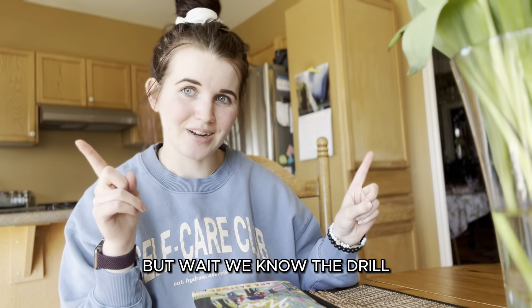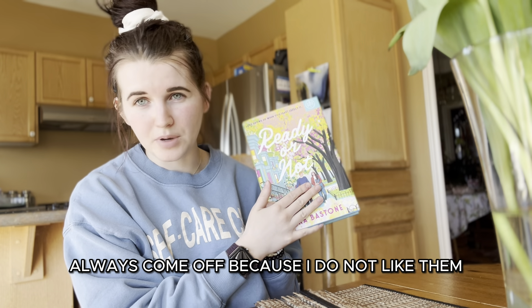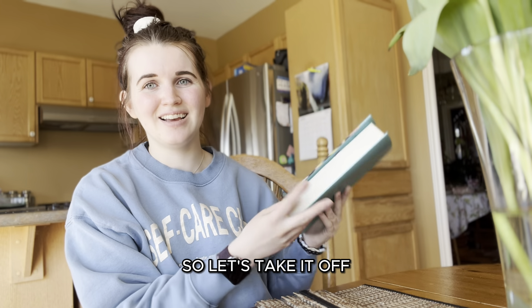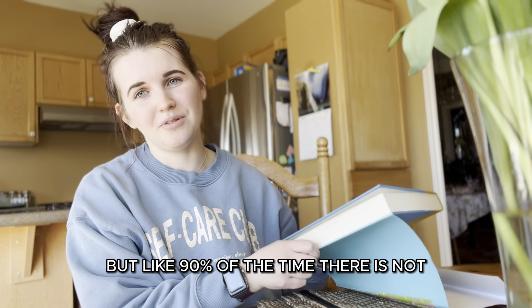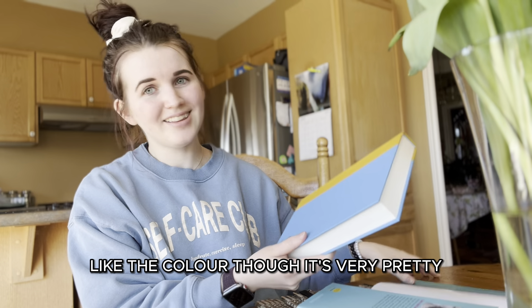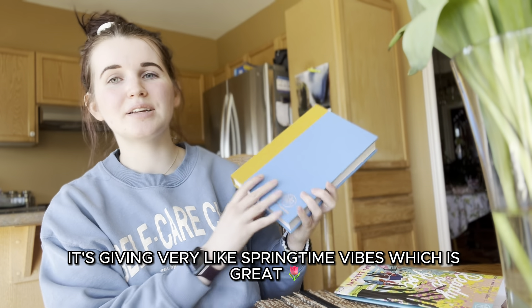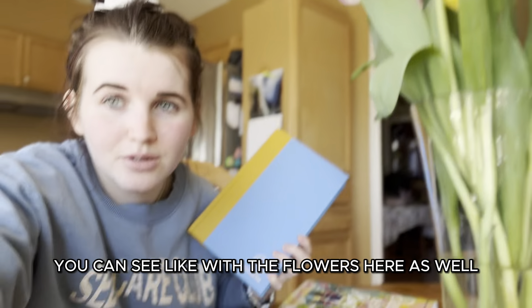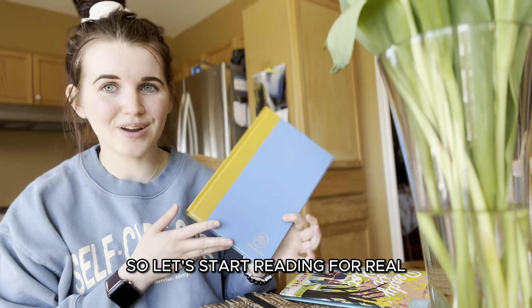But wait — we know the drill. This is a dust cover, and dust covers always come off because they slip and it's annoying. I always check for a design underneath, but 90% of the time there isn't one. I do like the color though — it's very pretty, very springtime vibes with the flowers. It's just really good for the season. So let's start reading for real.